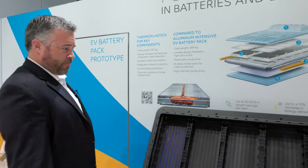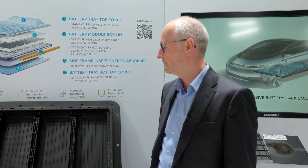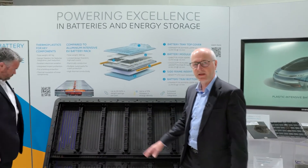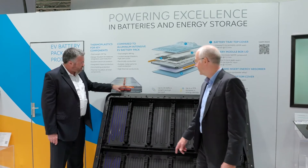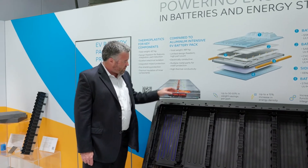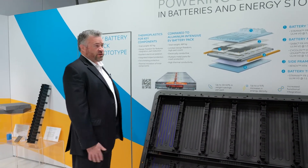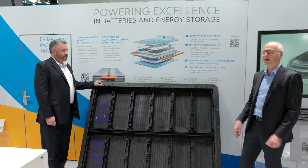Let me explain some functional topics we can highlight from this prototype design and illustration model. We have cooling channels directly integrated into the plastic bottom tray using our materials, so we can efficiently use the design to cool the modules and the overall pack. This module would be fitted directly on top of the cooling channels and then sealed and adhered directly to them — a more efficient design without using a brazed aluminum cold plate.